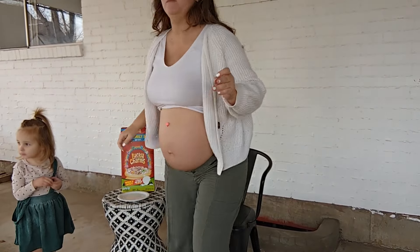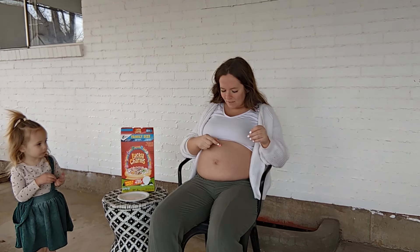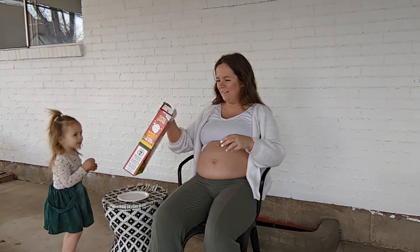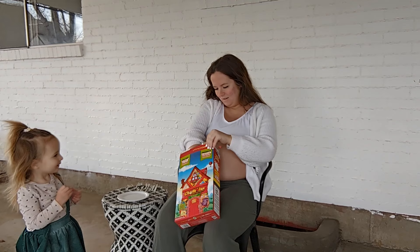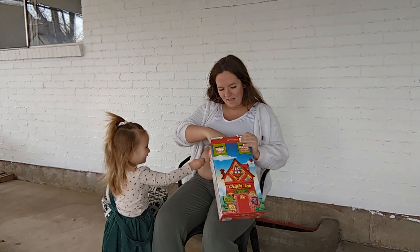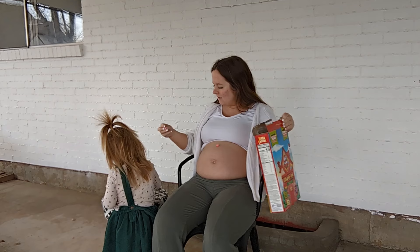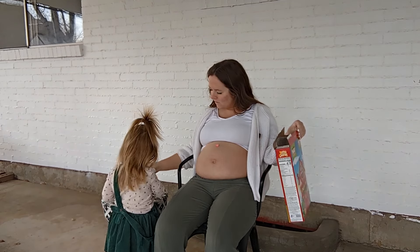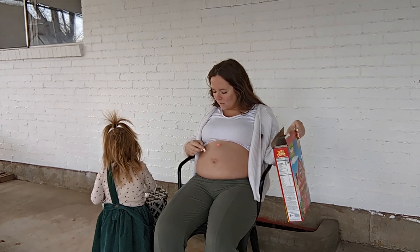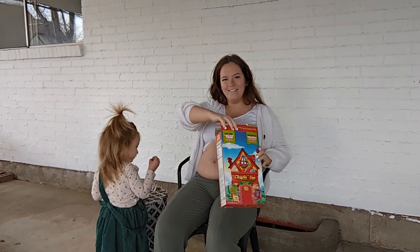Pregnancy is no flippin' joke. It is hard work. And between juggling all of the symptoms of pregnancy and trying to stay up to date on all of the tasks that we were able to do before pregnancy, days can feel really daunting and overwhelming and discouraging. It can start to feel really hard to be pregnant. It kind of drags out. Nine months is a long time, and it just gets really tiring.